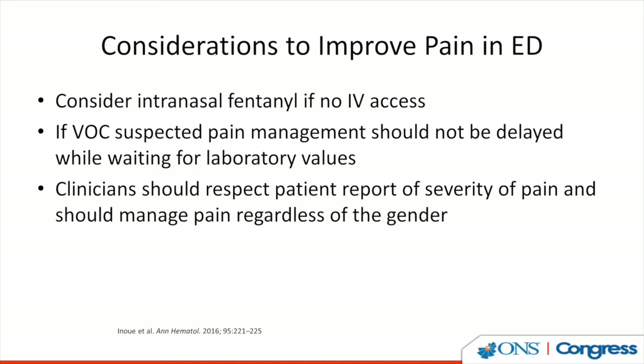When patients come to the emergency room and vaso-occlusive crisis is suspected, pain management should not be delayed while waiting for laboratory values. Many times patients wait hours to get their first dose of analgesia. Clinicians need to respect the patient's report of pain and manage it regardless of whether laboratory results are available. In one interesting study, intranasal fentanyl was used when there was no IV access, and it provided good results.